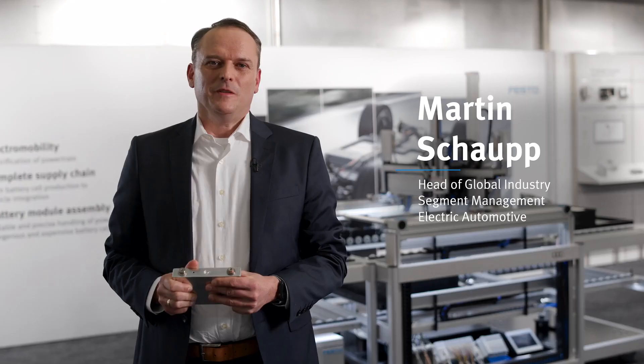Electrification of the powertrain is now taking off. According to official German statistics, in December 2020 for the first time more electrical vehicles were sold than diesel-driven cars. This means the automotive industry has to produce all needed new components — like batteries, modules, packs, and e-motors — in high quantities and quality.